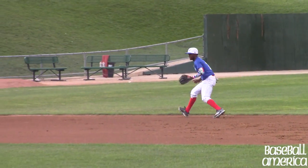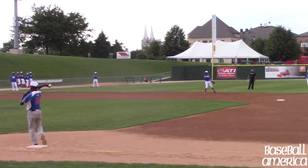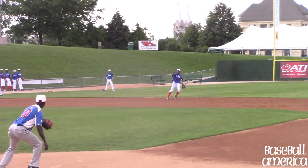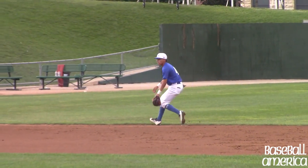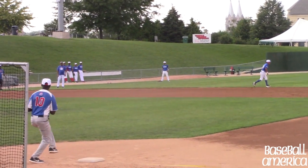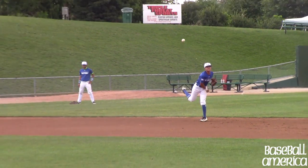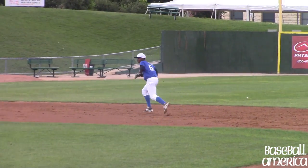Hey, what's going on guys? It's Ben Badler with Baseball America here. I just spent last week watching the top 2018 and 2019 prospects in the Dominican Prospect League. This event was not in the Dominican Republic — it was in Joliet, Illinois. It was a great event, and if you're a Baseball America subscriber, we're going to have reports and videos for you on the top players on BaseballAmerica.com. Please make sure you're subscribed to BA.